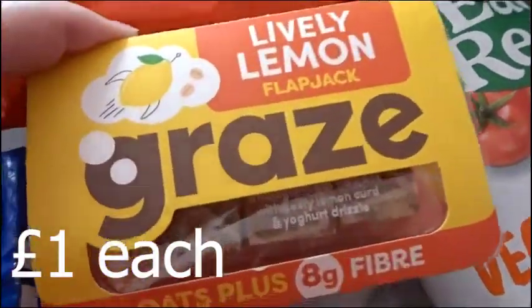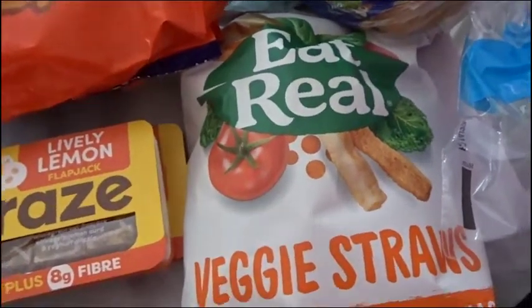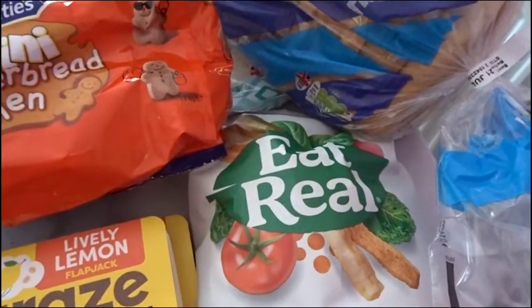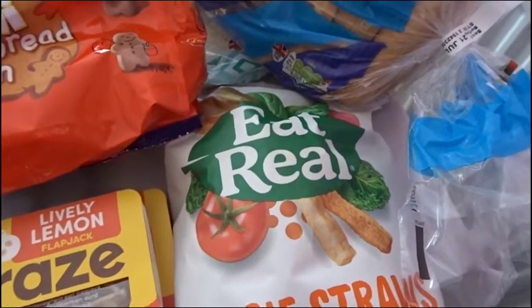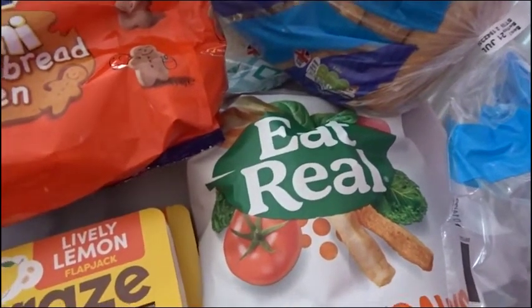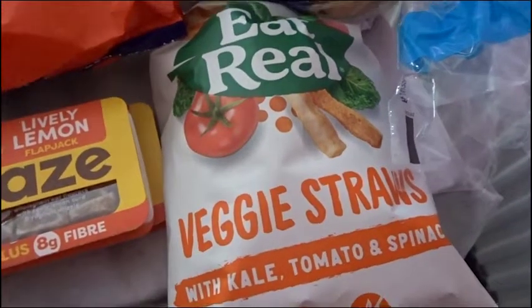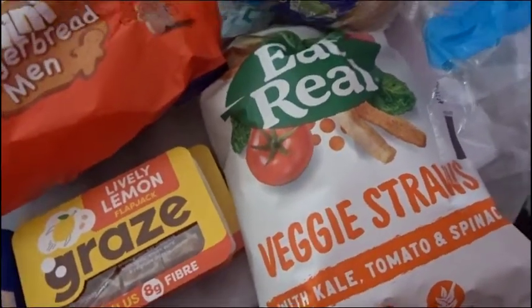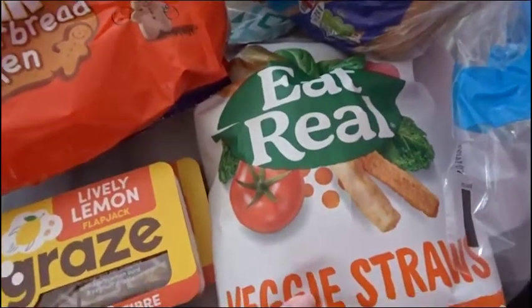Two of the kids absolutely love these. The veggie straws — I tried Daisy on these ones because she was having the ones aimed more at toddlers, Kiddylicious or something. She's been eating those for years. I said let's just try these ones, because most of the kids like them, and you get a big packet so it works out cheaper. She said they were better than the Kiddylicious ones — so they're a swap, and that'll save money.